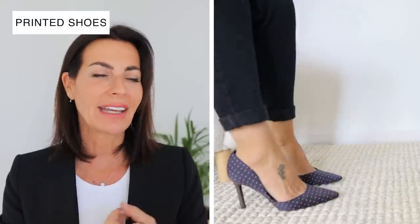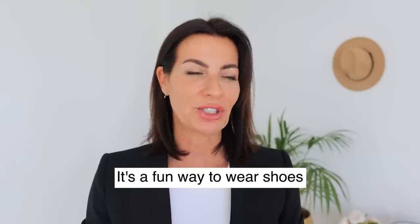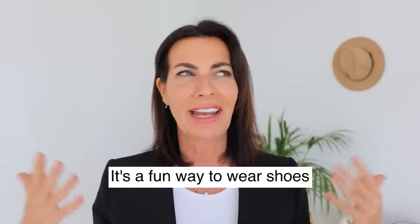If you want to be a little bit different, try printed shoes — polka dots, animal print, any type of design. It's a fun way to wear shoes, and even crazy prints work on shoes because you can have a lot of fun with fabric, texture, and color. If you wear loud shoes, keep the rest of your outfit more muted, and people will compliment your shoes straight away because they always look original.